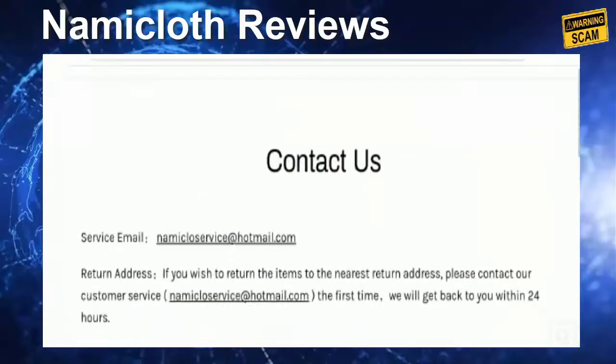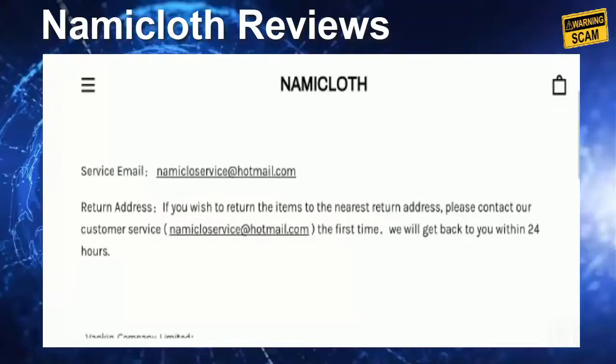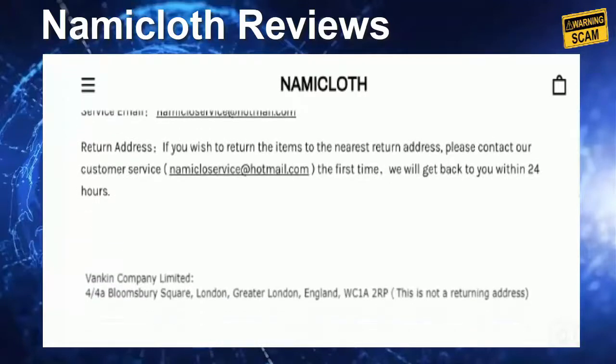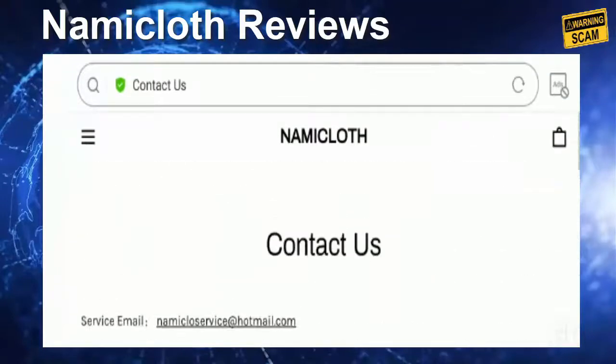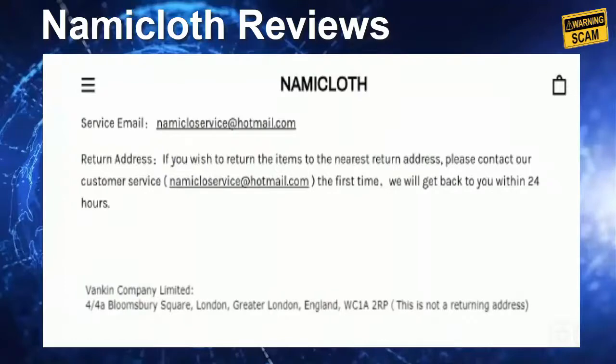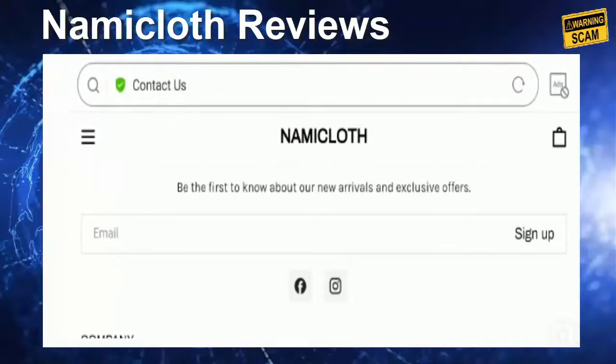Looking at the contact details page, they have provided an email address and a company address, which seems to be suspicious. The service email is namicloservice@hotmail.com, and they have mentioned they will get back to you within 24 hours. This factor creates confusion regarding the legitimacy of this website.